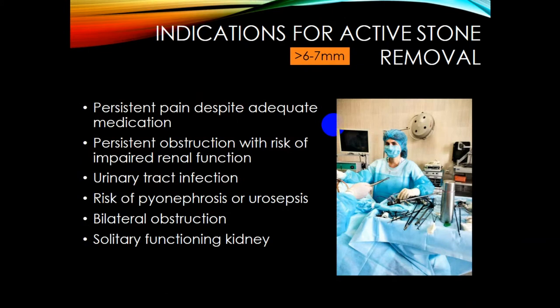Indications for active stone removal include: stone size greater than six or seven millimeters, persistent pain despite adequate medication, persistent obstruction with risk of impaired renal function, infection, risk of pyonephrosis or urosepsis, bilateral obstruction, coral stones, and solitary functional kidney.